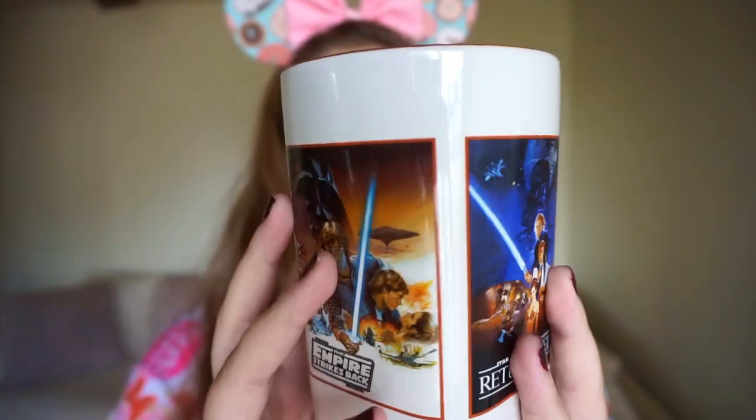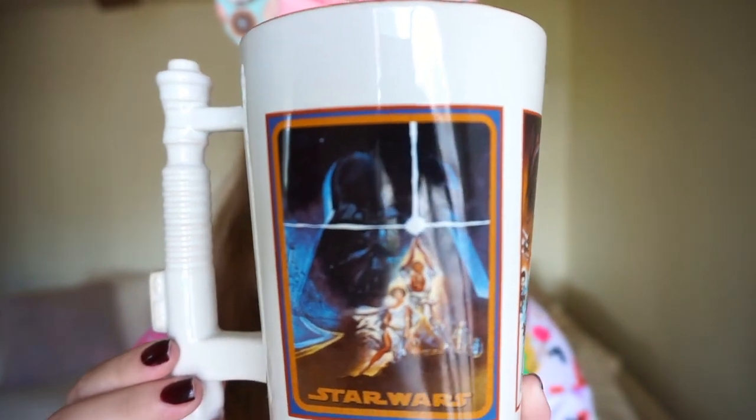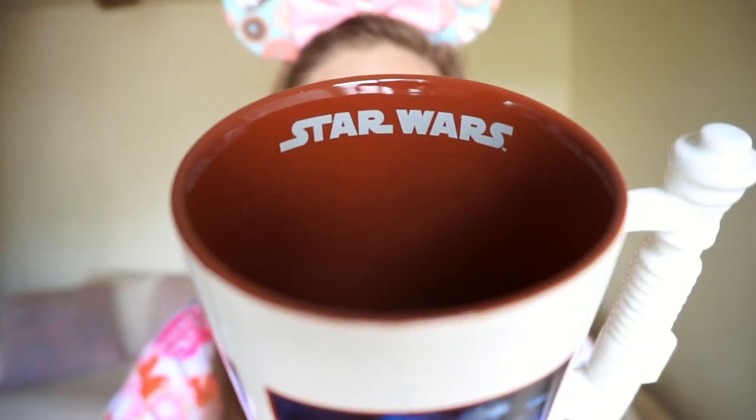Star Wars is one of my main priorities in life, so when I saw this mug I could not resist. The handle is a lightsaber and it has the original trilogy posters on it — the original trilogy are my favorite movies, so I totally needed it. This mug is $19.95 and I found it at World of Disney, but you could probably also find it at the exit of Star Tours in the shop there.